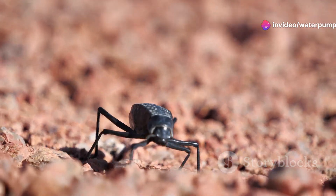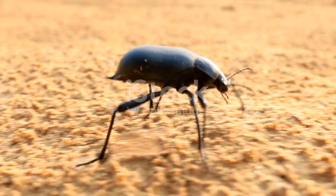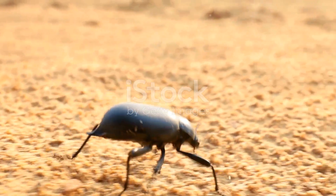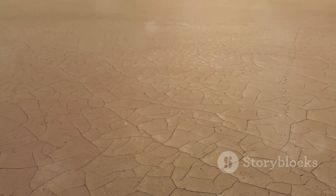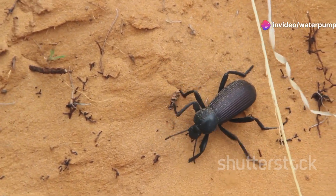First up, let's talk about the Chilean darkling beetle. These little guys are masters of endurance. Besides their tough exoskeletons, they have an incredible ability to conserve water. Out here, every drop counts. They can often be found scuttling across the scorching sand, foraging for anything edible.